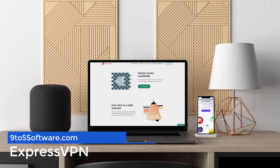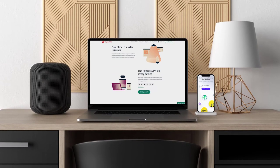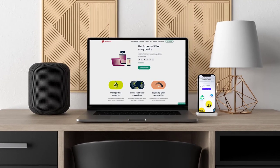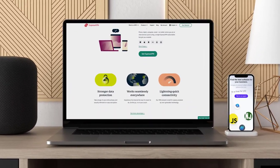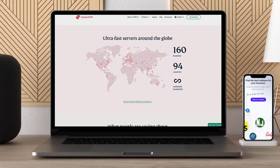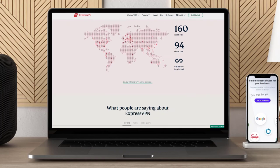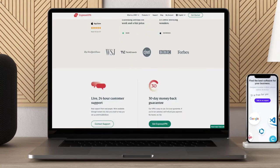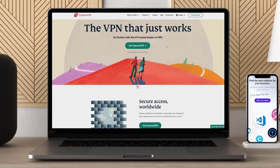ExpressVPN tops our list of the best MLB VPNs, thanks to its speed. Its servers are optimized for speed to enable you to stream MLB games without any slowdown. Even when you travel abroad, you can connect to any US server and still enjoy buffering-free streams. There are no data caps either, so you don't have to worry about getting cut off in the middle of a nail-biting MLB game. The service works seamlessly on Android TV, Apple TV, PS4, Xbox One, Chromecast, Roku, and the MLB At Bat app.